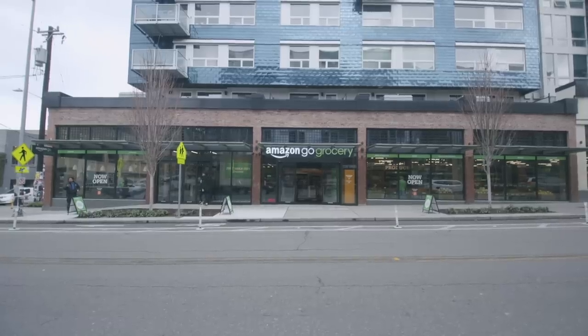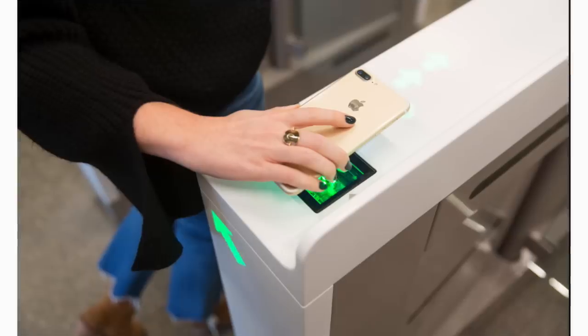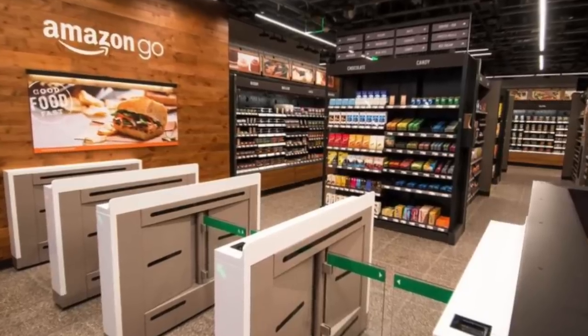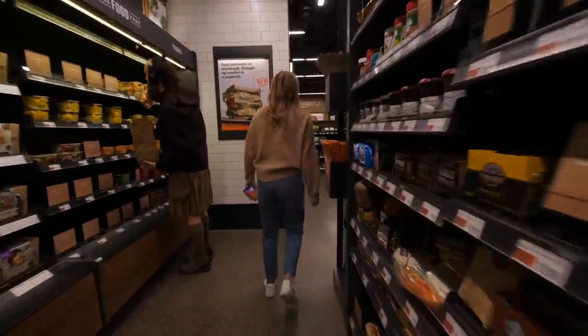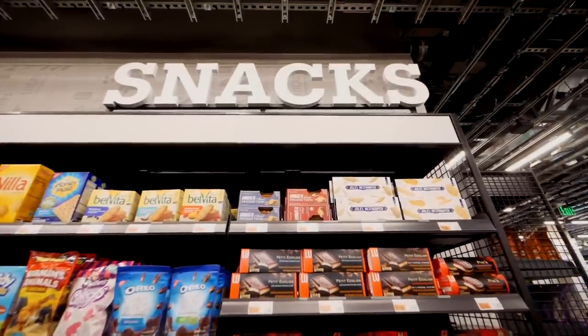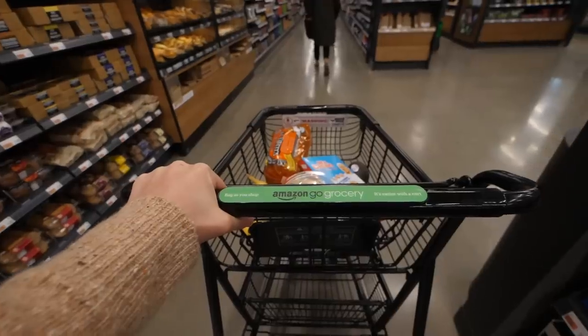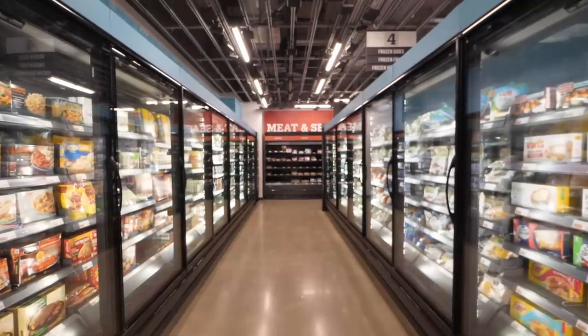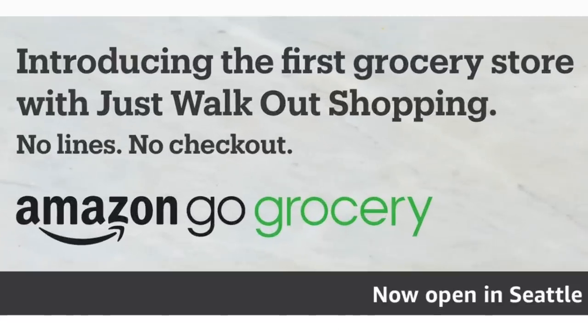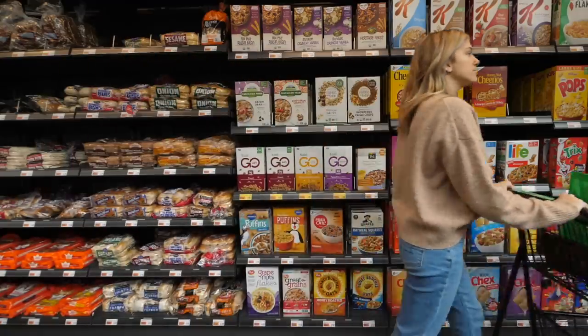In early 2018, Amazon launched Amazon Go — a cashier-less store. Coming in at about 1,200 to 2,400 square feet, it's a little over the size of a gas station and fits into people's lives like a bodega or a small corner store, mainly for convenience. Amazon Go Grocery is taking that cashier-less concept and more than tripling it in size to create a convenient one-stop shop for all your grocery shopping. So let's check it out.